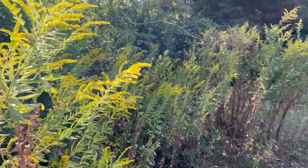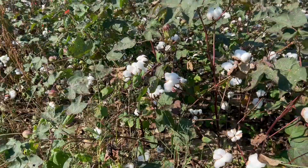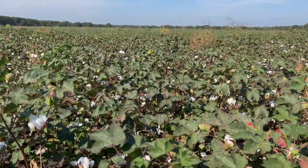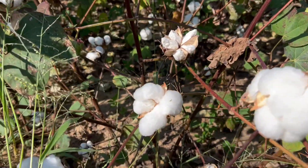We got goldenrod right over there and it's all over the place here. It's blooming out pretty good now and as you can see the cotton behind me is now cotton — it's not just the plants with the flowers. The cotton bloom is over at least in that field. It helps them stay strong during our period of dearth here in southeast Alabama.